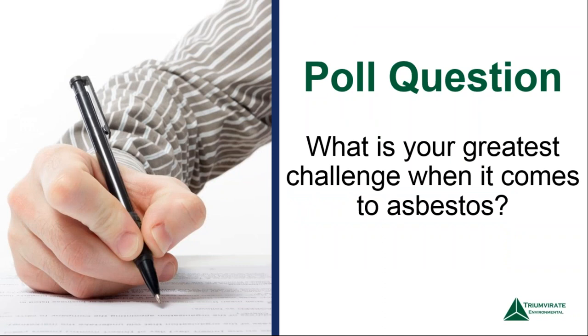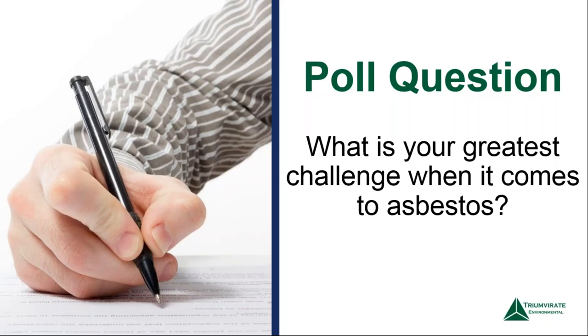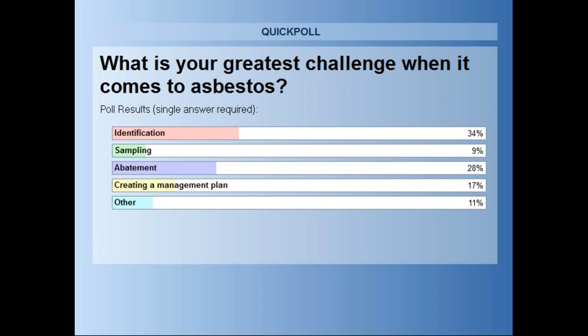Let's start out with a poll question: what is your greatest challenge when it comes to asbestos? The options range from identification to sampling, abatement, and creating a management plan, or you can select other. Looking at the results: 34% selected identification, next was abatement at 28%, and creating a management plan came in third at 17%. That's great because we're going to touch on all those topics today.